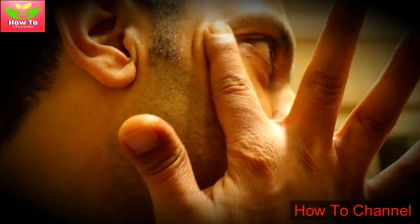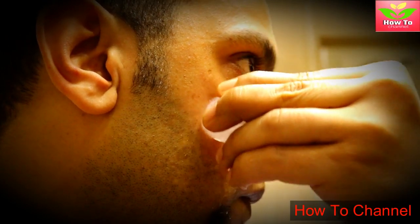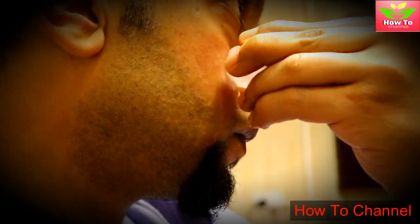4. It closes open pores. Washing your face keeps your pores clean, but it also opens the pores. Make a habit of applying an ice cube on your skin after face wash. This shrinks the open pores and reduces the chances of clogging.